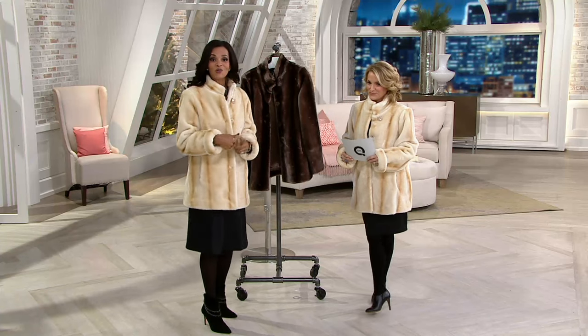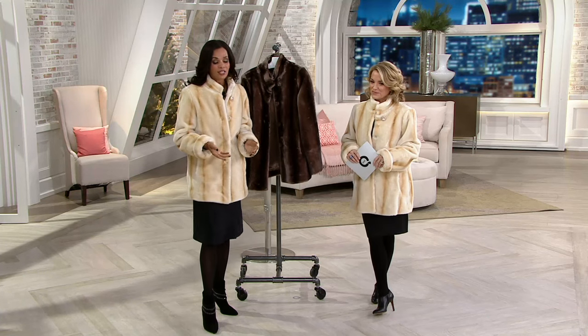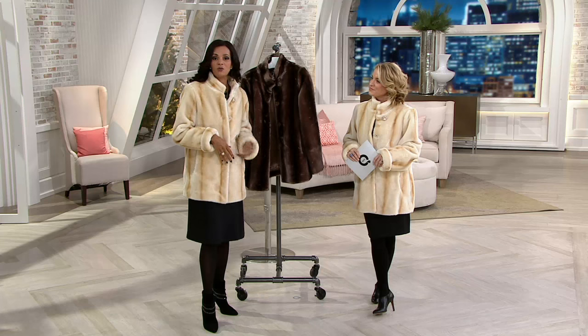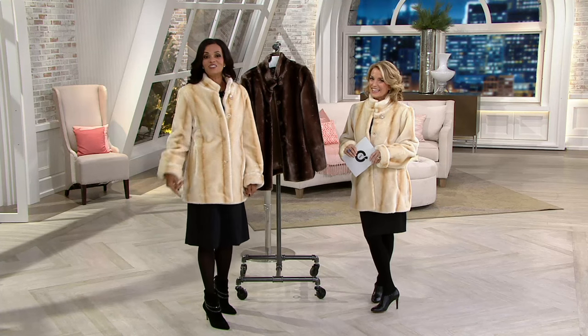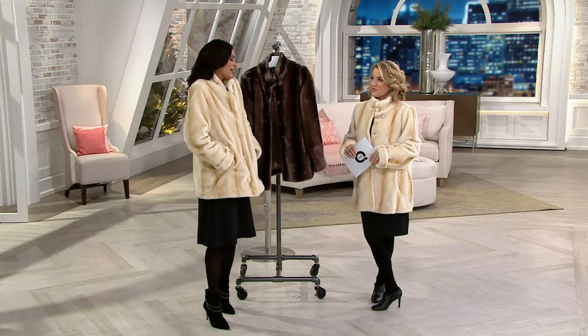One of the callers, Della from Illinois, called earlier saying that she bought a Dennis Basso coat years ago and she still has it. That's the beauty of buying great quality Dennis Basso faux fur — you're going to keep this, and every year you're going to kind of look forward to it getting a little cold because you can't wait to wear your faux fur.